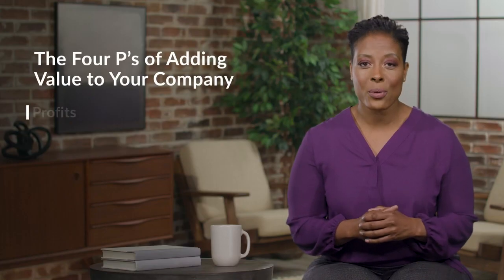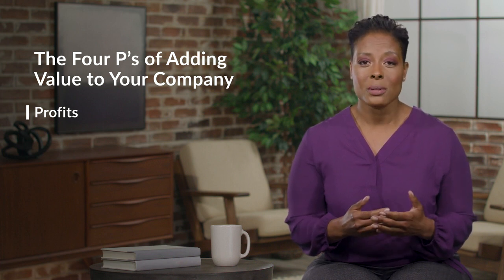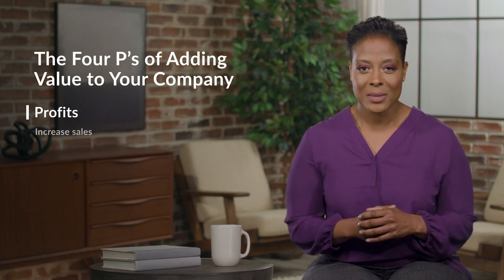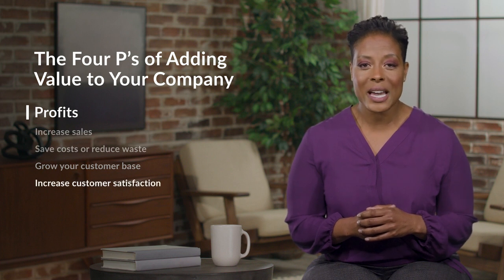The first P stands for profits. Look for opportunities to increase your company's profits directly. For example, you might increase sales, save costs or reduce waste, grow your customer base, or increase customer satisfaction and reduce customer churn.